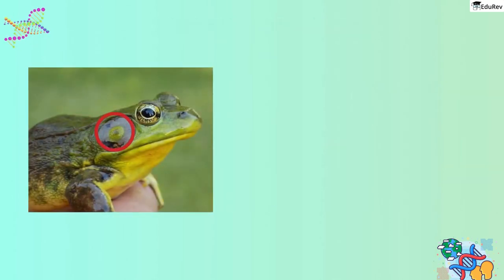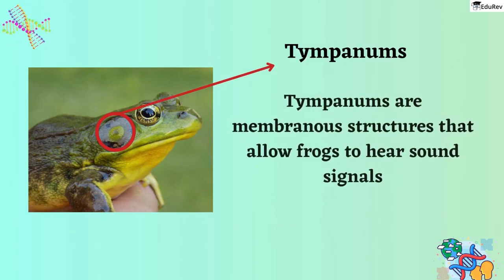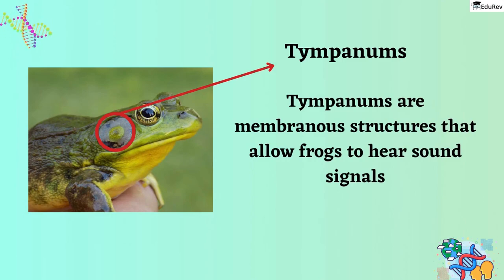Additionally, frogs also have ears, which are called tympanums, located on either side of their head. The tympanums are membranous structures that allow frogs to hear sound signals, which is important for communication, mating, and detecting predators.